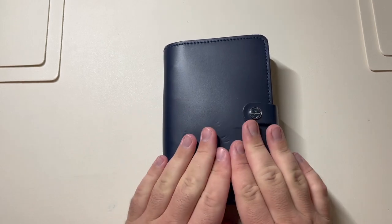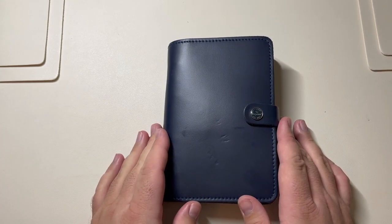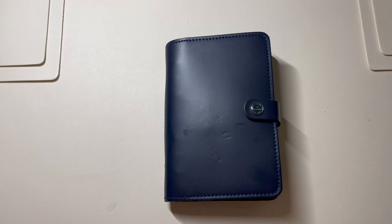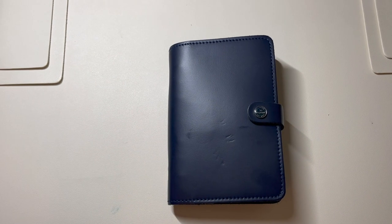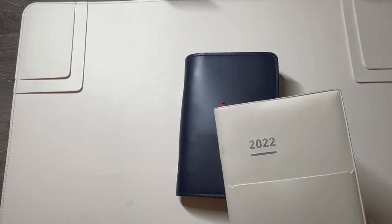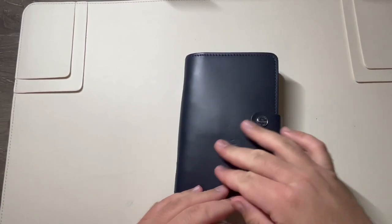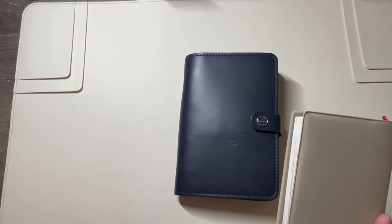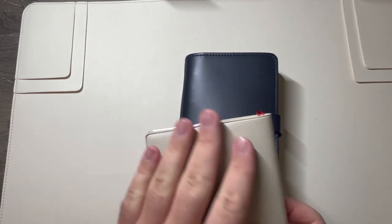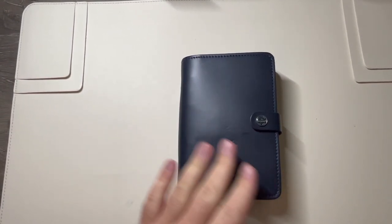I had used this for a while and really liked the professional look of it. I like the blue leather — I always go for navy blue things. But something about the rings involved made me stop using it and switch over to my Hobonichi, Jibun, Moleskine, or Leuchtturm planner. At my job I always have to walk around and sign papers, so I always had a hardback planner to carry around. You would not be able to do that on something like this with nice leather, and you also don't want to mess it up.